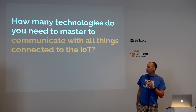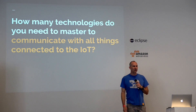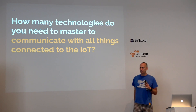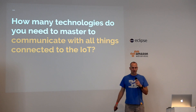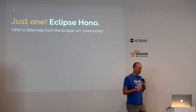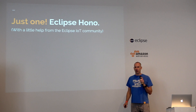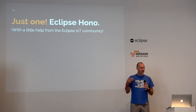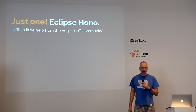Let's start with a simple question: how many technologies do you think you need to know in order to communicate with all things connected to the IoT? I would like to plant the idea into your head that it's just one — Eclipse HONO. And it's really not just Eclipse HONO, but you also need some secret sauce, which comes from the other Eclipse IoT projects.